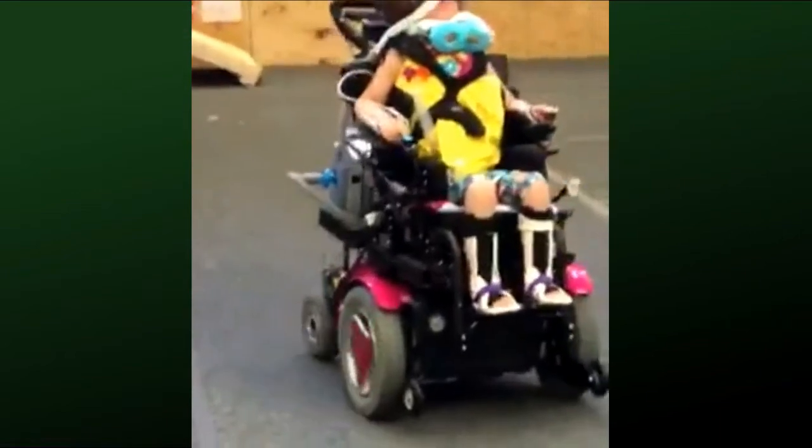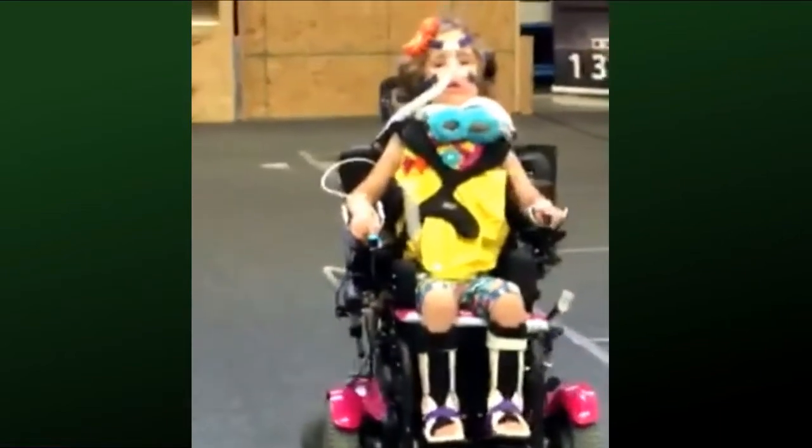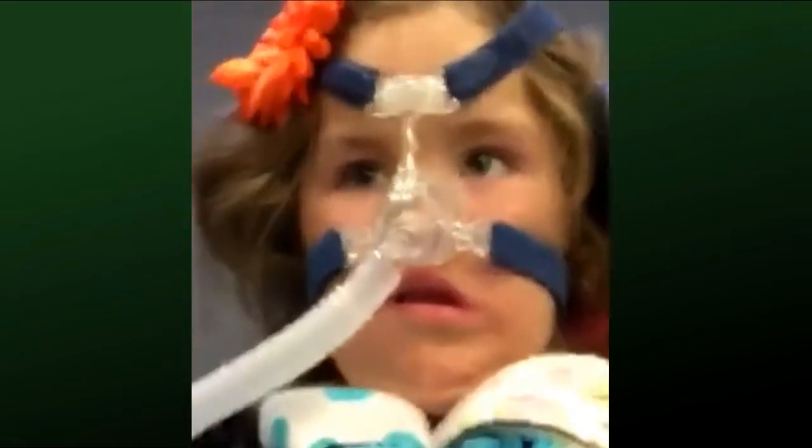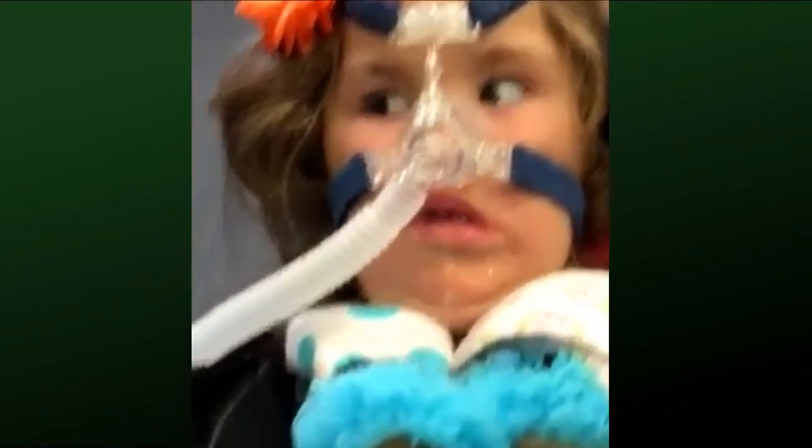Hey Ella, can you drive right up to me so I can show the camera your switches? Okay, very good. Are you liking it? Are they doing a good job? Nicely done, Ella.